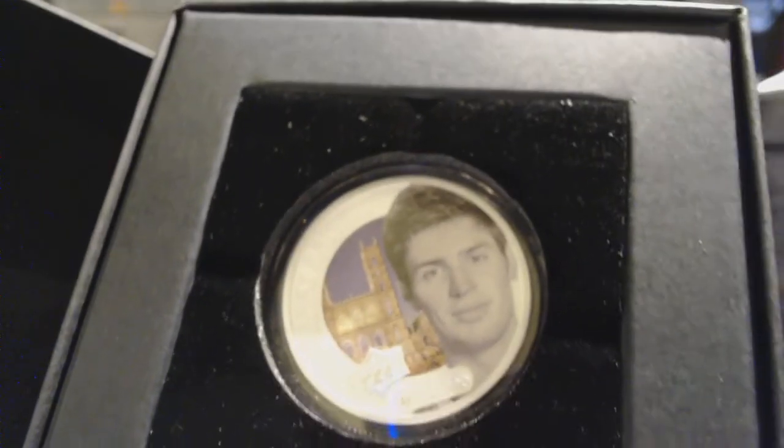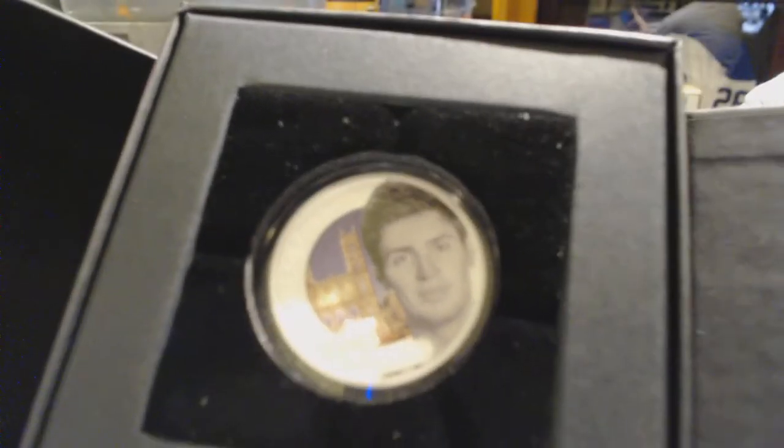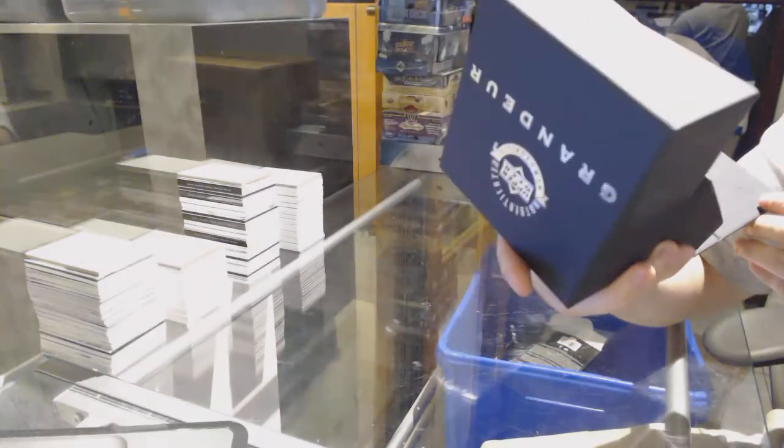All right. We've got number 5,000 — Carey Price. There we go. Draft order coming up after this.